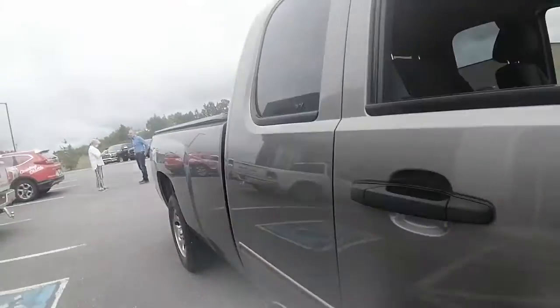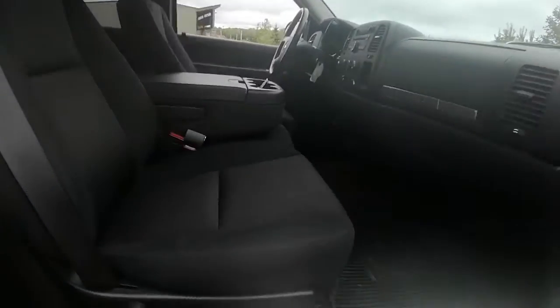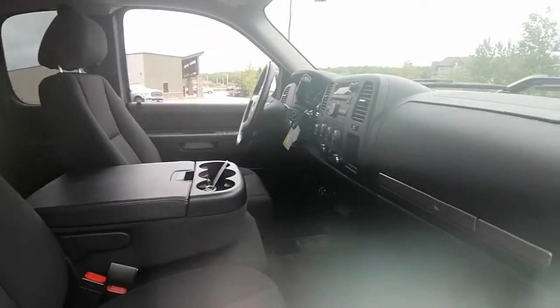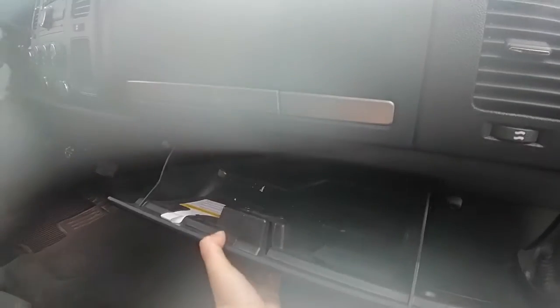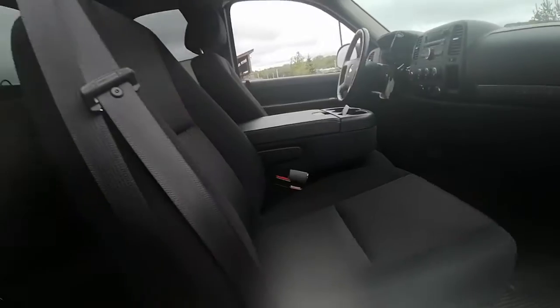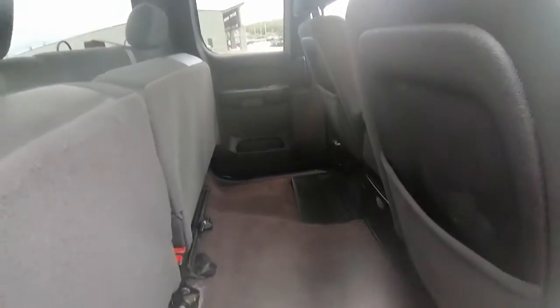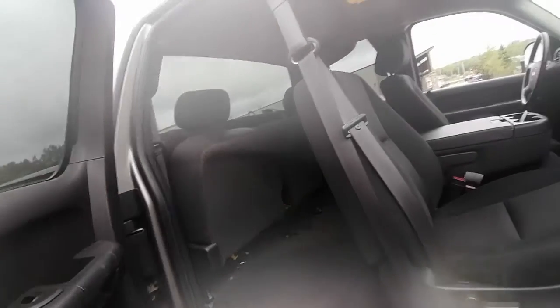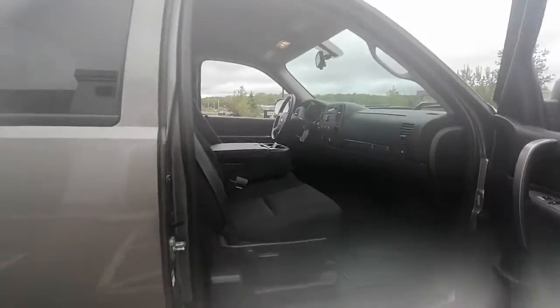It comes with running boards. Inside we have cloth seats — it is a bench seat, so this is a six-seater. It's a 60/40 split, which is great. Both seats do fold down and then fold up, giving you lots of space. I know you were asking about the crew cab 1500 with the 8-foot box, but we don't make those, so we have the extended cab.